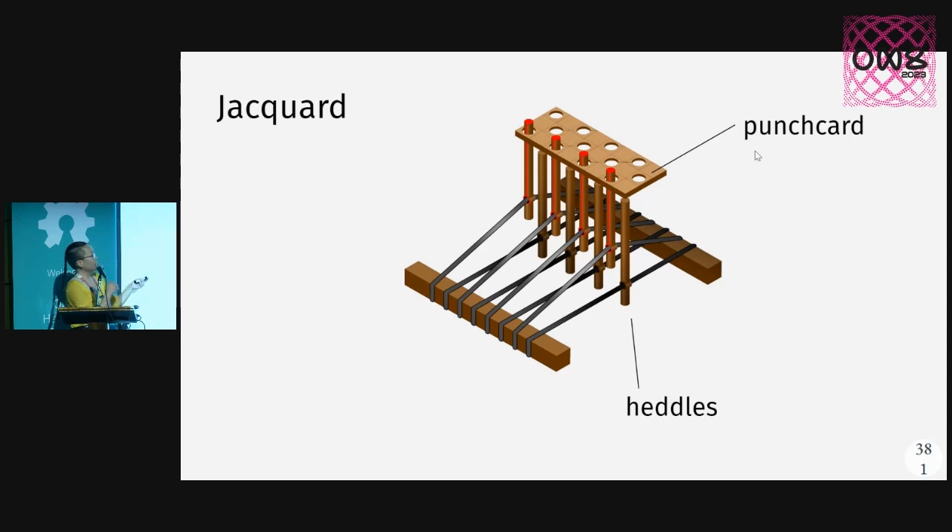You can see here how these binary codes of punched holes enable punch cards in other computers. And actually, if you look at the writings of Charles Babbage and Ada Lovelace, they directly reference Jacquard punch cards. It's so cool.